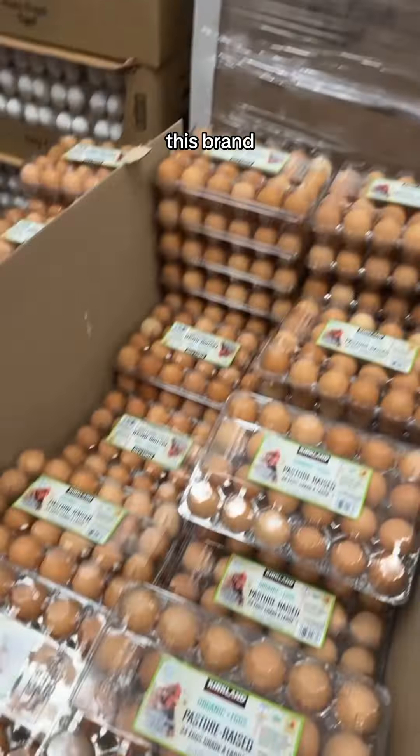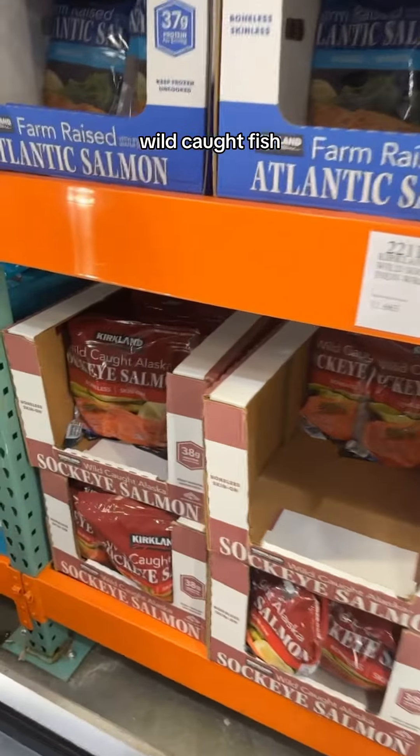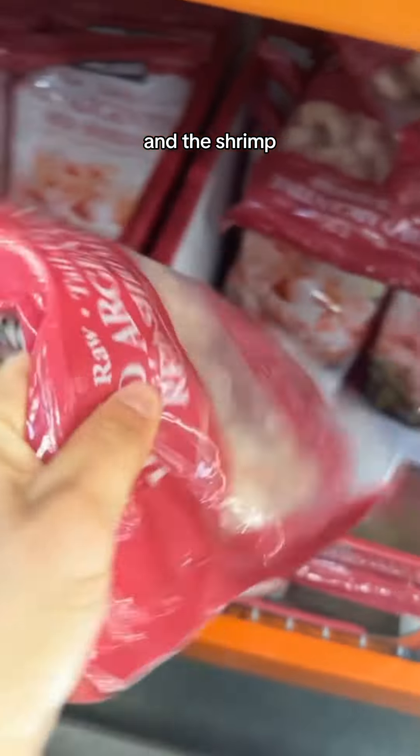Costco has a whole thing of pasture-raised eggs that are so affordable. And it is so hard to find wild-caught fish — I always grab the salmon and the shrimp.